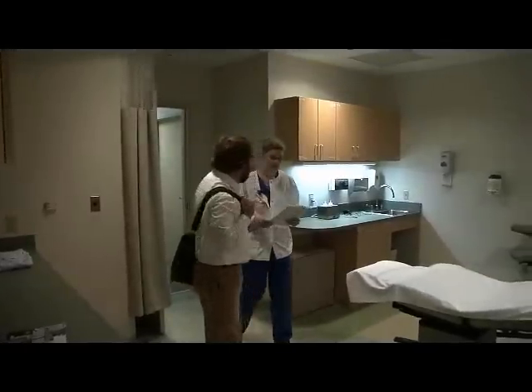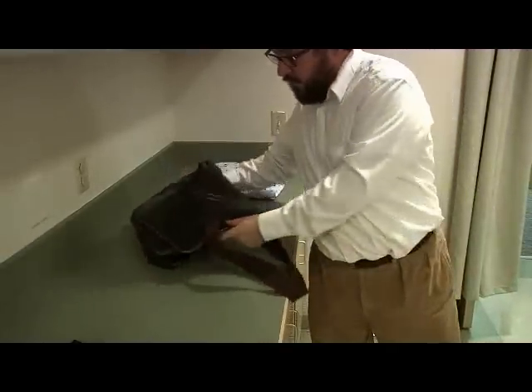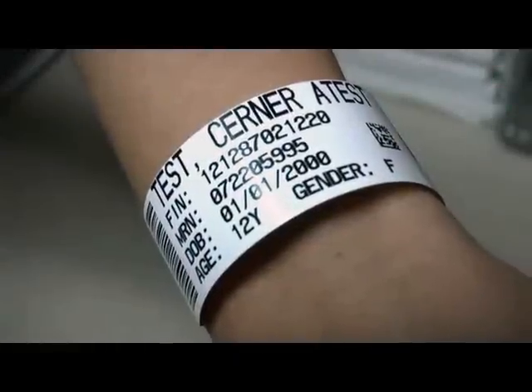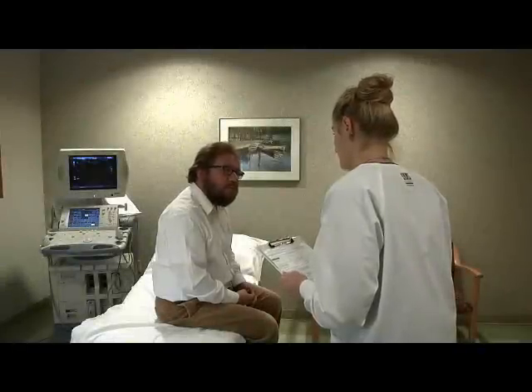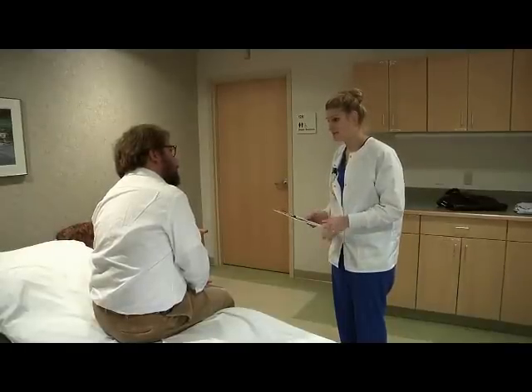You will be provided a place to store your personal items. For your safety, your technologist will confirm your identity by checking your wristband if you are an inpatient, or by confirming personal identification information if you are an outpatient. We'll have you state your name and your birth date for your privacy and safety.